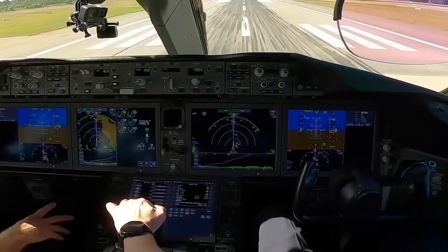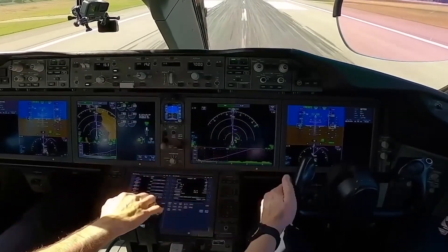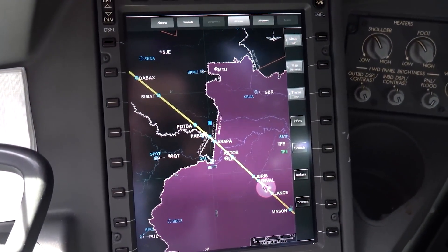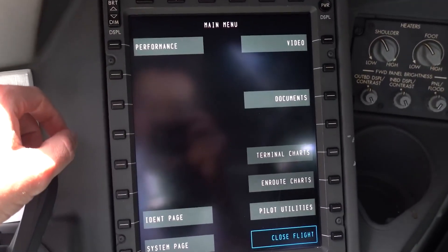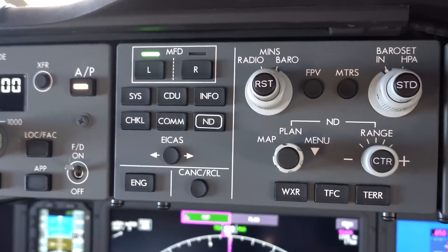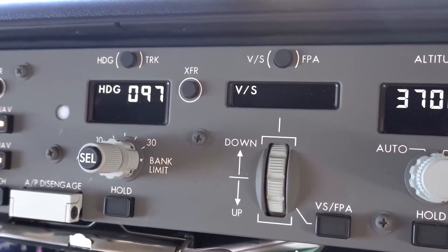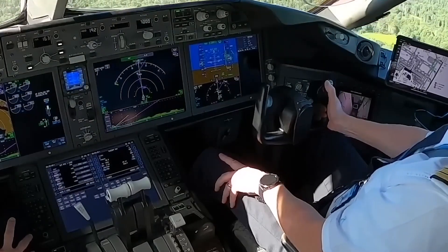The HUD in the 787 is a technological masterpiece. It projects vital flight data onto a transparent screen in the pilot's forward line of sight, allowing them to access information without diverting their gaze from the outside world, which enhances situational awareness and can be crucial during challenging phases of flight like approach and landing in inclement weather. The Flight Management System is an avionics epicenter that seamlessly integrates inputs from various systems, aiding pilots in optimal flight planning, fuel conservation, and efficient route adjustments in response to dynamic factors like weather or air traffic constraints.